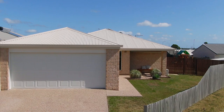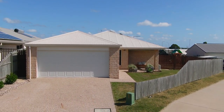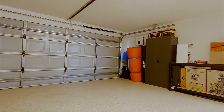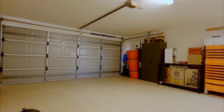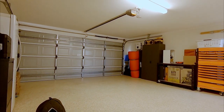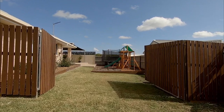Those looking to accommodate several vehicles will appreciate that large double garage with remote panel lift door, two-pack seamless flooring and direct internal access into the home. There is also space to one side to accommodate an RV, caravan or boat.